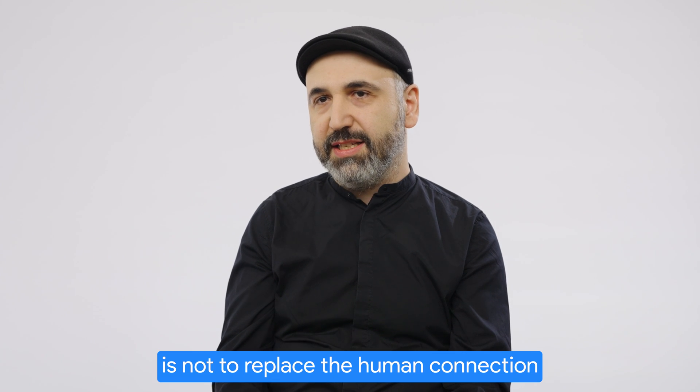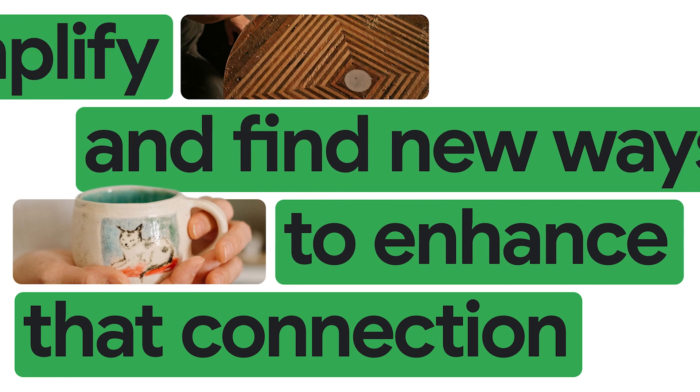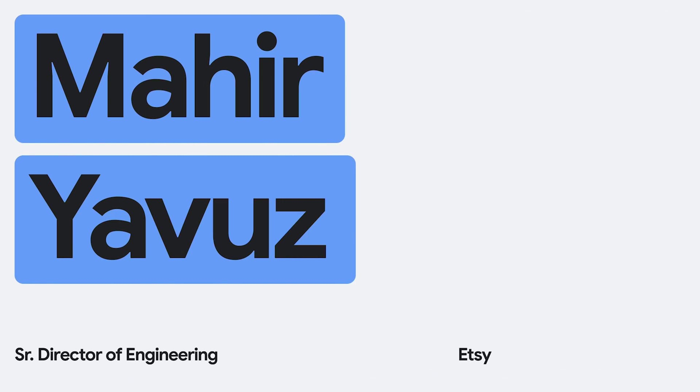The way we use AI is not to replace the human connection, but amplify and find new ways to enhance that connection. My name is Mahir Yavuz. I'm the head of engineering for search, recommendation, and ads at Etsy.